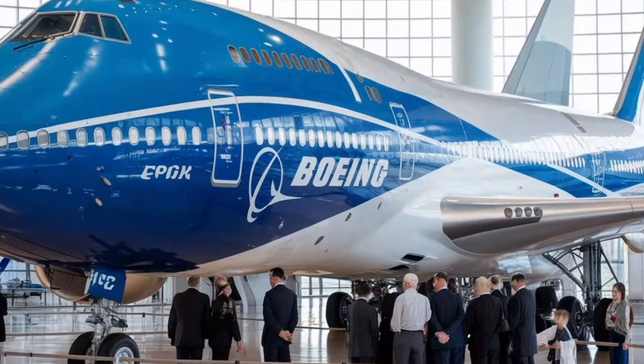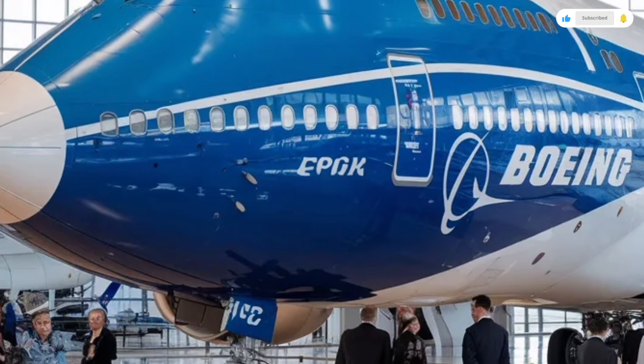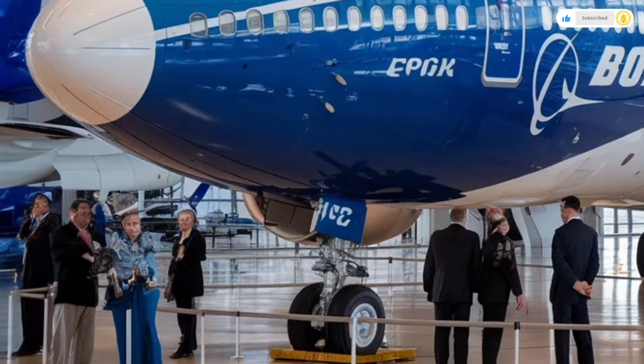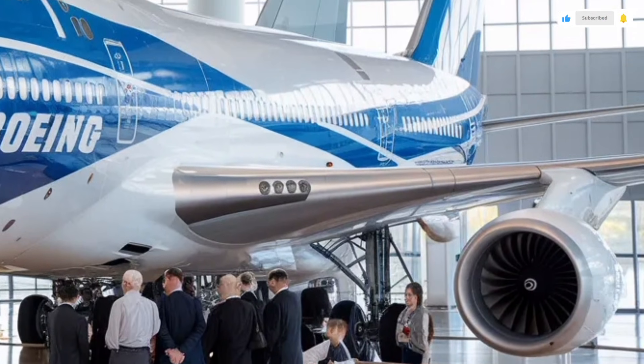Welcome back to SK Cars 2.0. Today we have something absolutely massive, something far beyond the world of cars, SUVs, and luxury sedans. We're stepping into aviation territory to review one of the most iconic machines ever created.